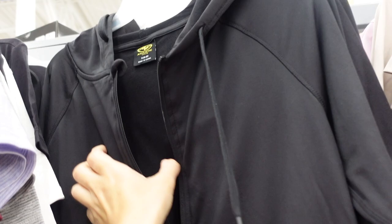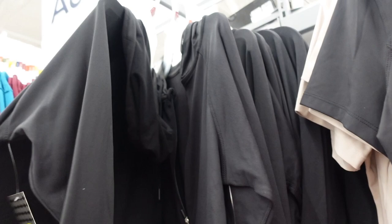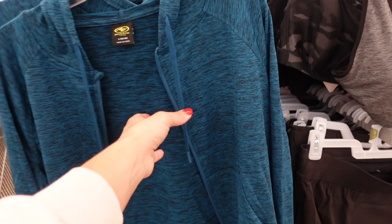Zip-up hoodies from Athletic Works — these are pretty, I just shared them in the last shop with me. Has that soft fleece on the inside, thumb hole on the wrist, also that band with the kangaroo pocket and hood. These are $16.98. Comes in black, and also showing for the first time this teal color.